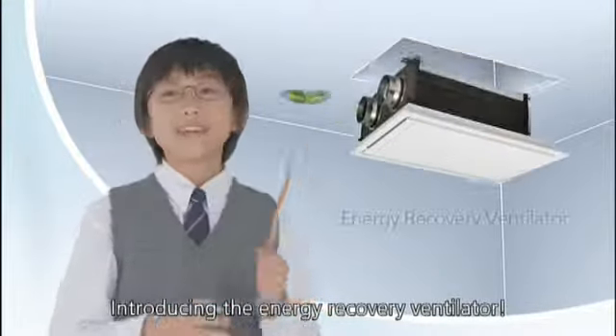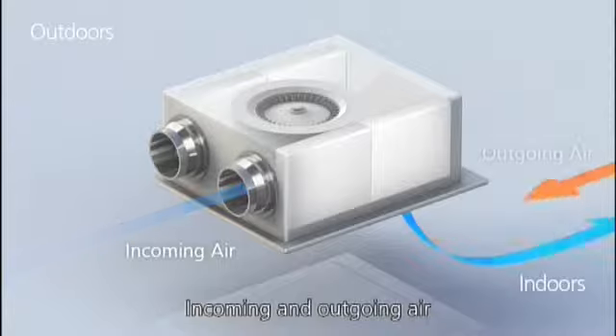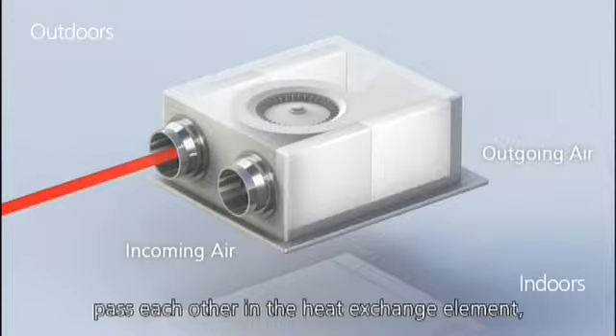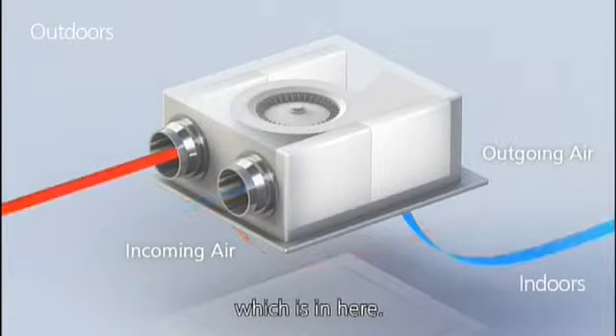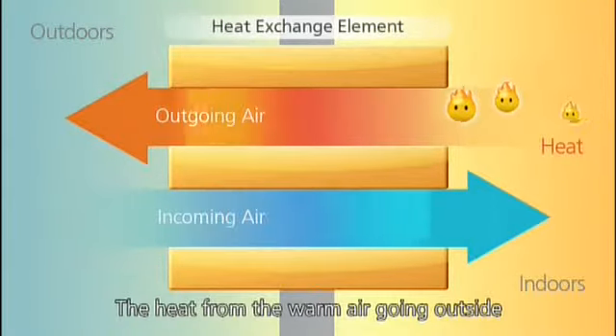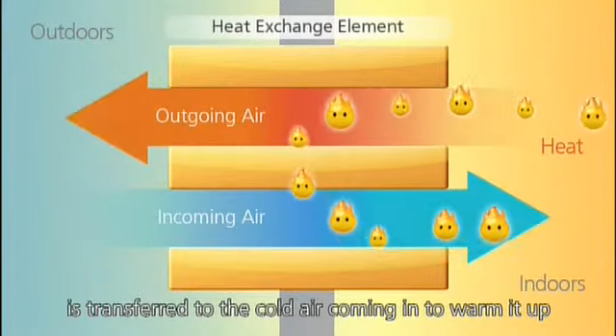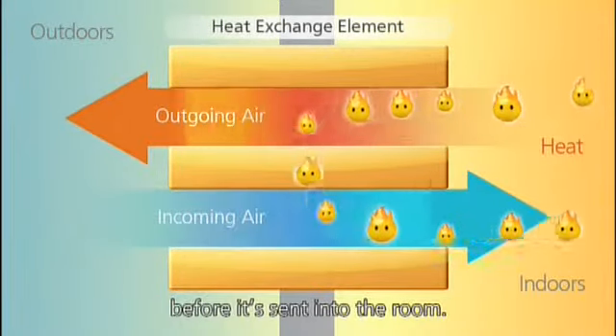Introducing the Energy Recovery Ventilator. Incoming and outgoing air pass each other in the heat exchange element, which is in here. The heat from the warm air going outside is transferred to the cold air coming in to warm it up before it's sent into the room.